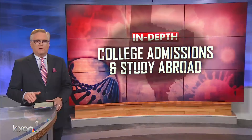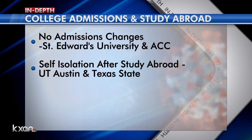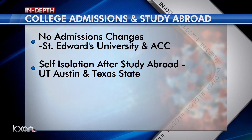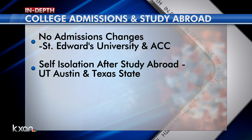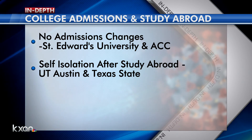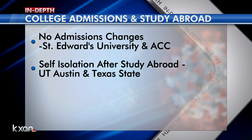It is the time of the year when colleges are sending out acceptance letters, so we reached out to local higher institutions of learning to see whether the coronavirus is impacting their admissions. St. Edward's University says the majority of their incoming students will not arrive until August, so it's too soon to speculate. Austin Community College says there's nothing extra required for students seeking admission who've been in impacted areas. As for students returning from places with travel advisories, both UT Austin and Texas State are requiring staff and students to self-isolate for 14 days before returning to their campuses.